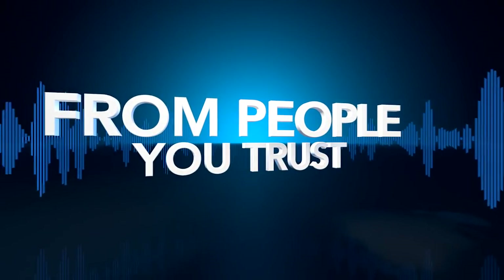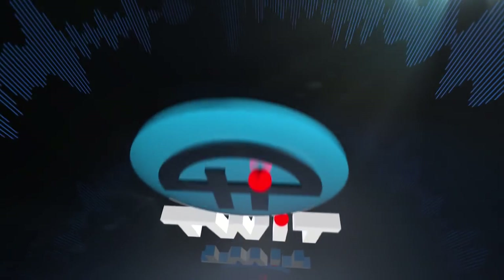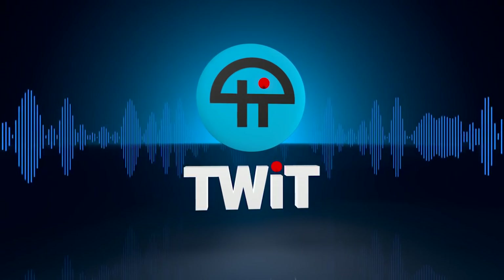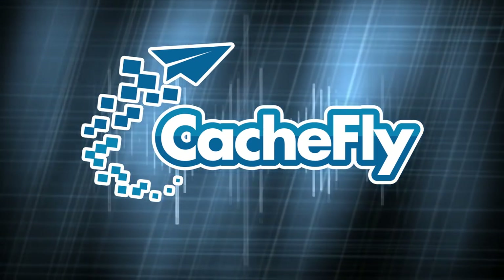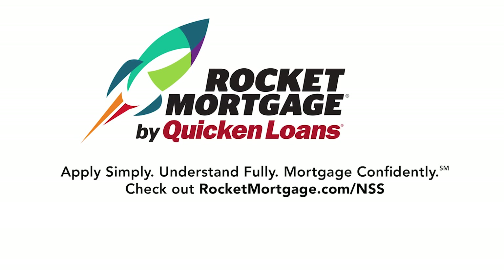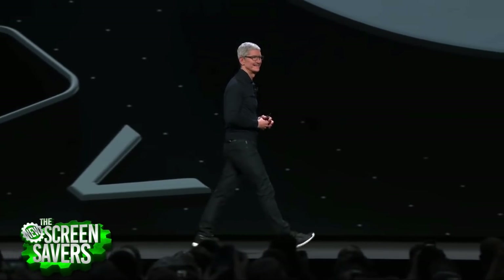Netcasts you love from people you trust. Bandwidth for the New Screensavers is provided by CacheFly. The show is brought to you by Rocket Mortgage from Quicken Loans. Ancient organics discovered on Mars, highlights from WWDC, and an Android PDA — live from the Twit Studios in Petaluma, California, it's the New Screensavers.